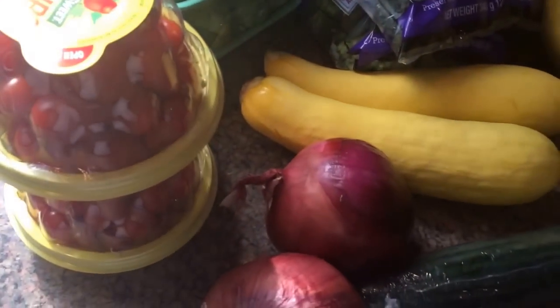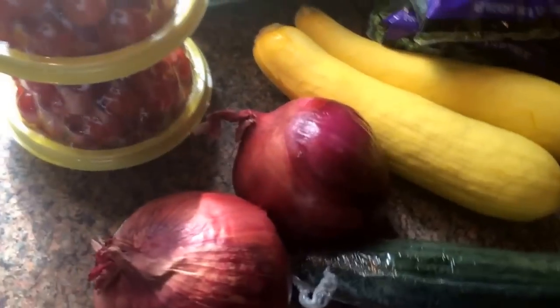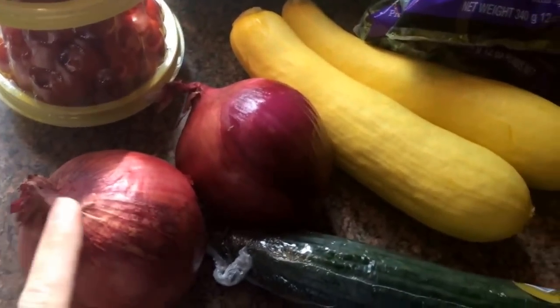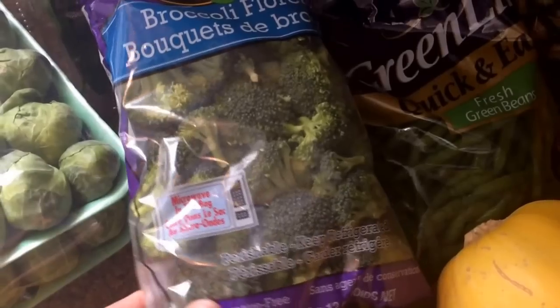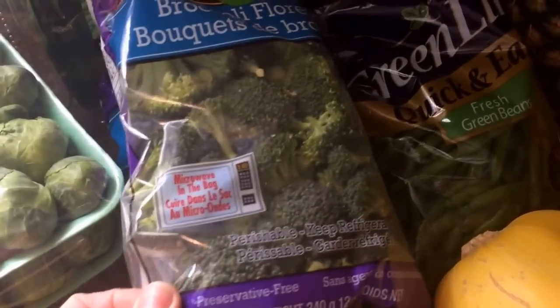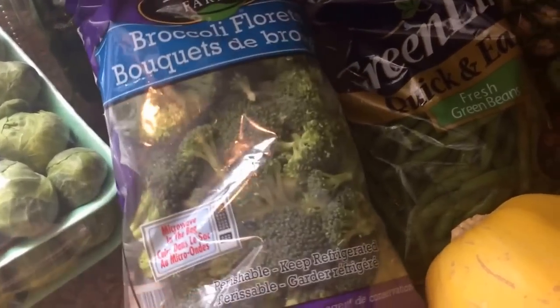I got two packages of Brussels sprouts, two packages of grape tomatoes, two red onions, a cucumber, some summer squash, two bags of these broccoli florets that you just cook in the microwave — so easy — and two bags of green beans.